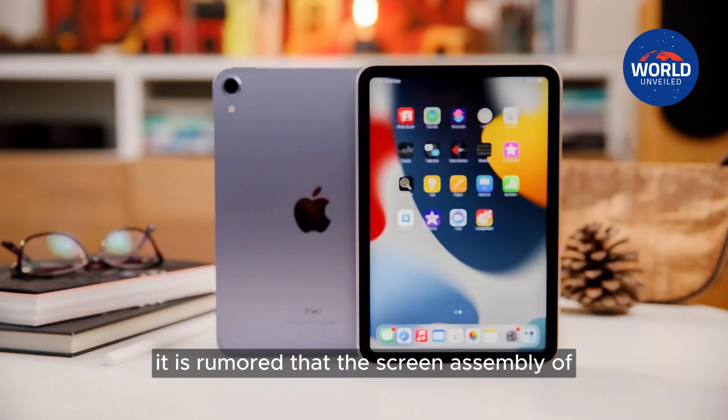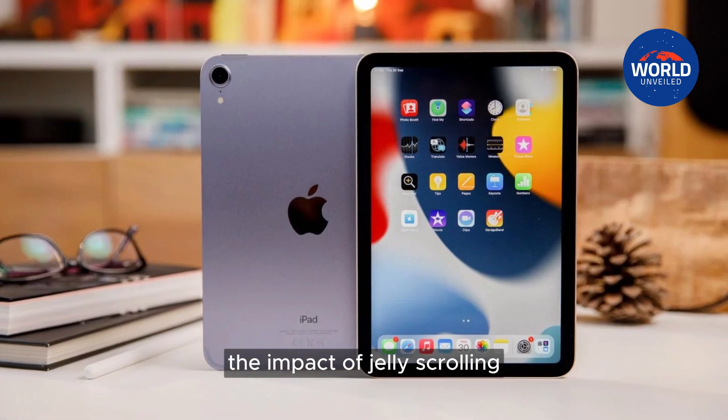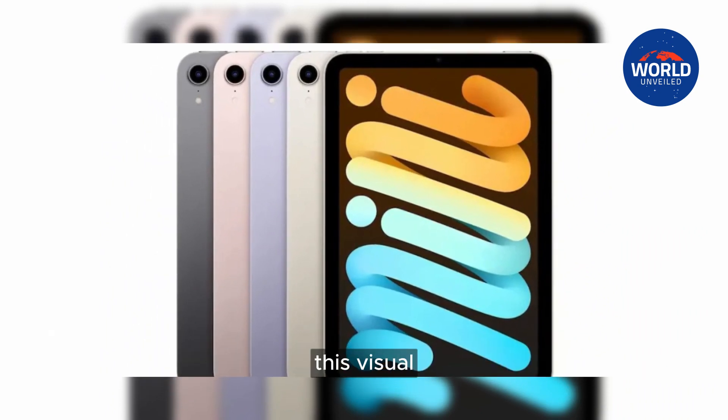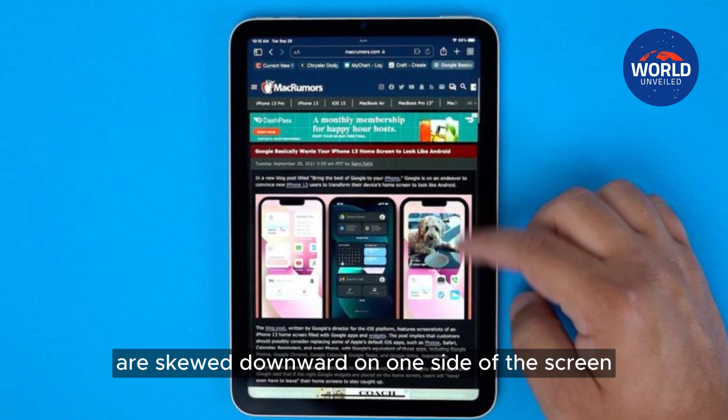It is rumored that the screen assembly of the upcoming iPad mini has been rotated to lessen the impact of jelly scrolling, or screen tearing, in portrait orientation. Due to an imbalance in refresh rates, this visual effect may give the impression that text or images are skewed downward on one side of the screen.